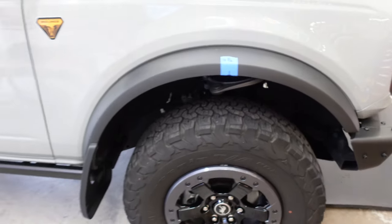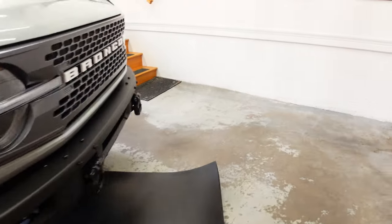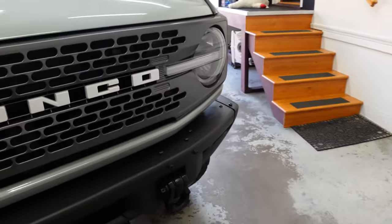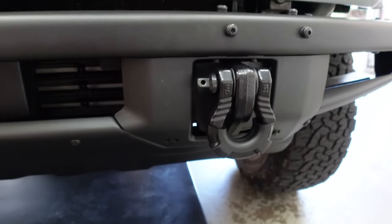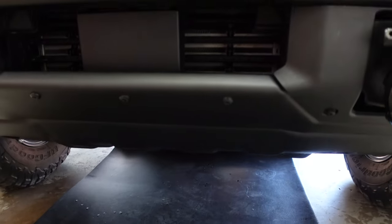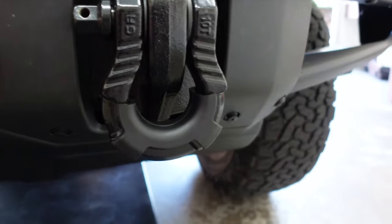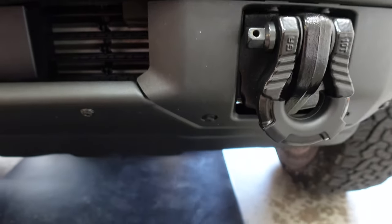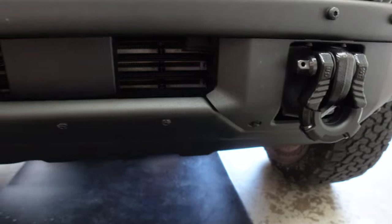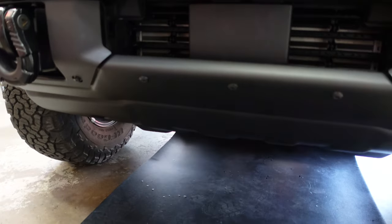So let's dig in. The first thing we have to do is take our Gear America shackles off, take the lower skid plate off, and take these plastic covers off. There are some pins, some trim pins that we need to take off. We'll get those parts off and then we'll go from there.